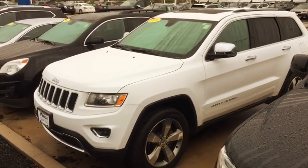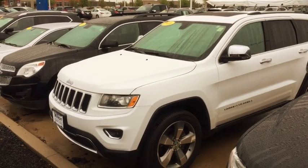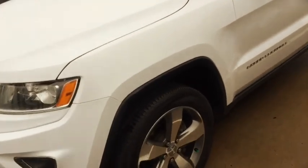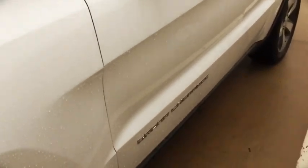Hey Caitlin, this is Kevin over at Dave Wright and this is the 2016 Jeep Cherokee Limited. This is a super nice car. It has great tires on it, the wheels are in great shape, and you can't see a mark on it.